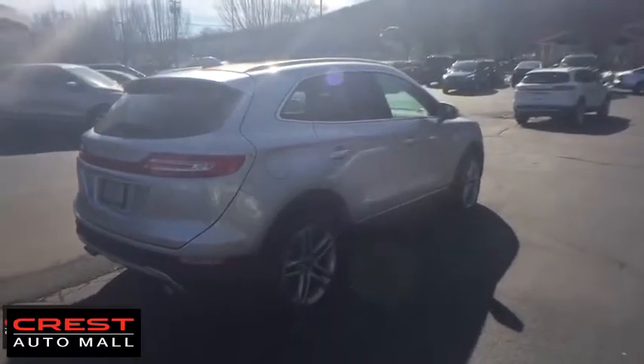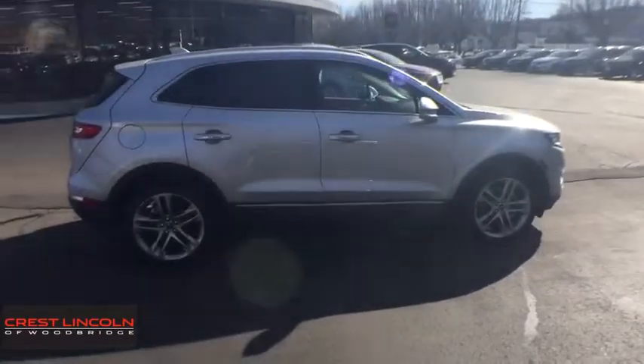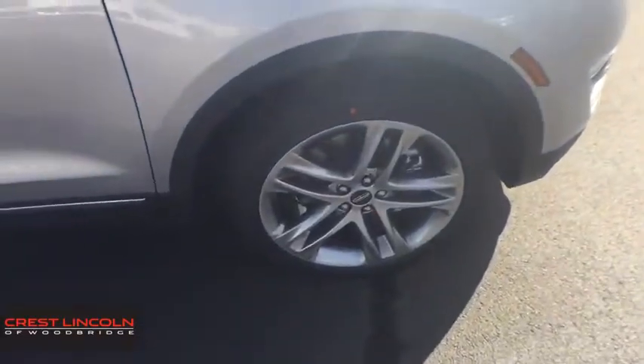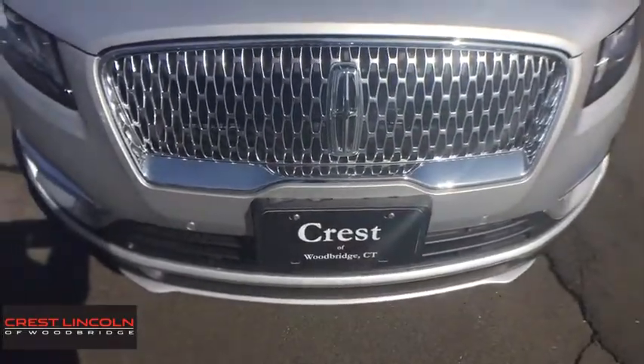Anti-lock braking system, all-wheel drive, backup camera, leather-wrapped steering wheel, Bluetooth, adjustable steering wheel, power steering, aluminum wheels, keyless start, auto-dimming rearview mirror, floor mats. Your new ride is just a phone call away.